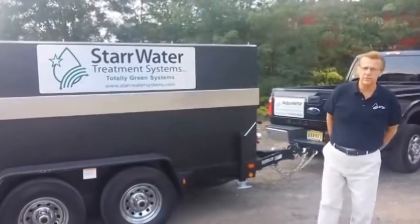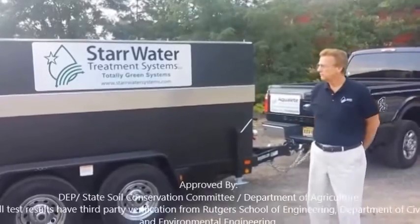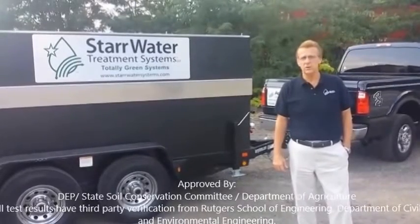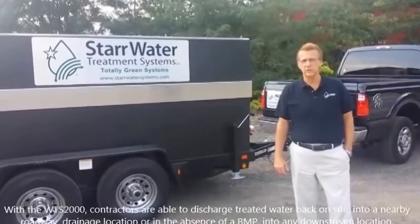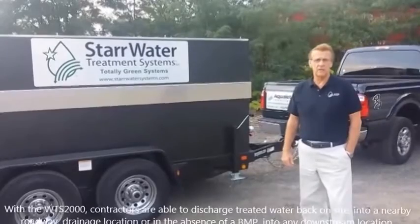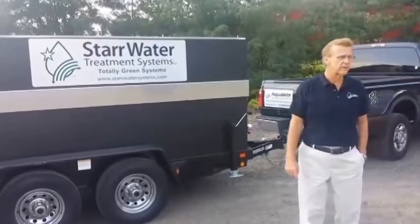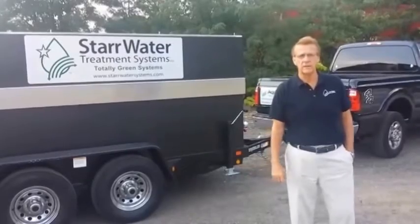The WTS-2000 is a portable water treatment system. It has been approved by the New Jersey State Soil Conservation Committee and the New Jersey DEP for job site dewatering and surface water discharge on job sites, as well as the clean out of MTDs — manufactured treatment devices in the ground — the stormwater facilitating devices placed under the road. Those are called MTDs.